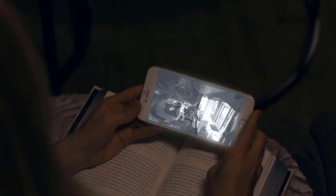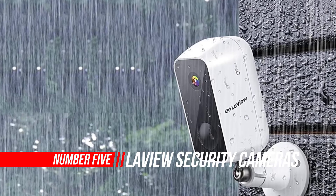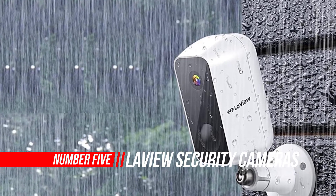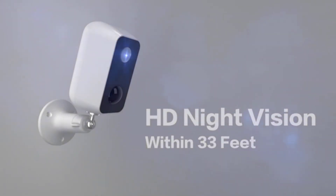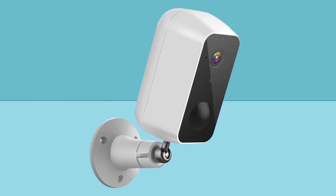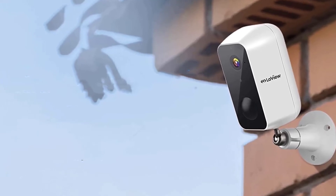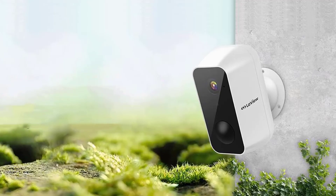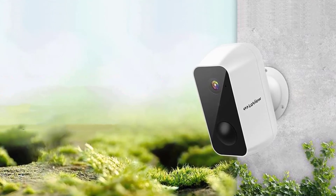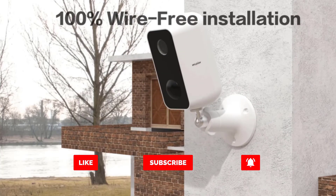Number five: Laviu Security Cameras Wireless Outdoor. You can install Laviu wireless IP cameras in any corner of your home using just the battery, which can last up to 180 days when fully charged. You can view monitoring video on your mobile phone or computer. The camera has a built-in microphone and speaker, allowing real-time two-way communication. It supports 20 users viewing simultaneously, so you can share access with family and friends. The cameras are durable, easy to install, and cost-effective.